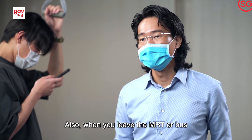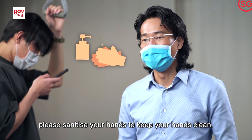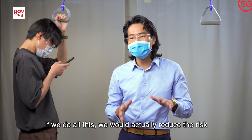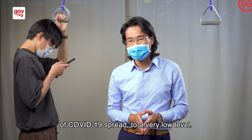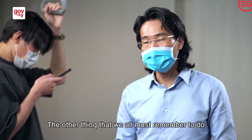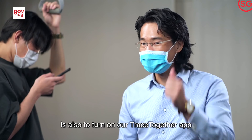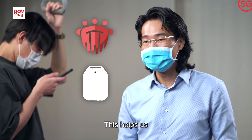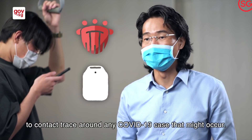When you leave the MRT or bus, please sanitise your hands to keep your hands clean. If we do all this, we would actually reduce the risk of COVID-19 spread to a very low level. The other thing we must all remember when taking public transportation is to turn on our TraceTogether app or to carry our TraceTogether token. This helps us to contact trace around any COVID-19 case that might occur.